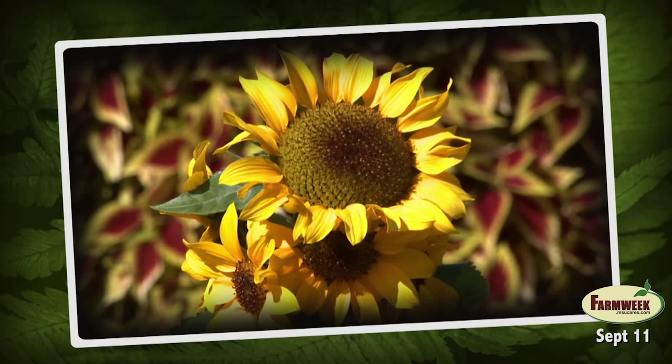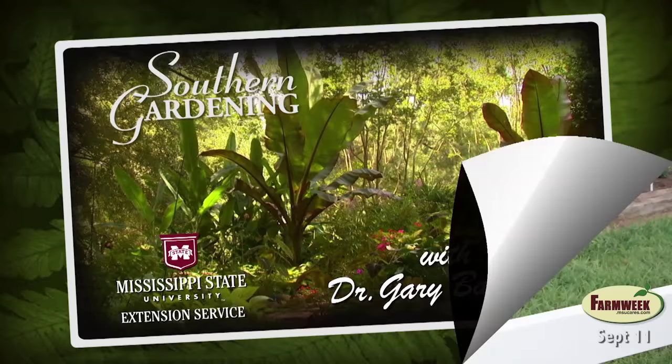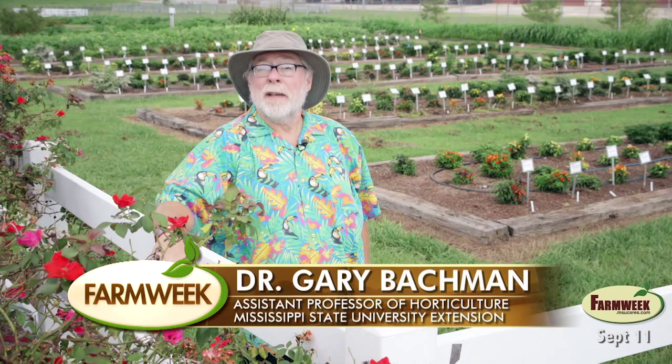Gardeners love to have long-lasting color in their landscapes. In this week's Southern Gardening segment, Extension Horticulturist Dr. Gary Bachman tells us how ornamental peppers provide some hot color for your yard. One of my newest favorite groups of plants for a hot summer and fall — and yes, I did say fall — are ornamental peppers.